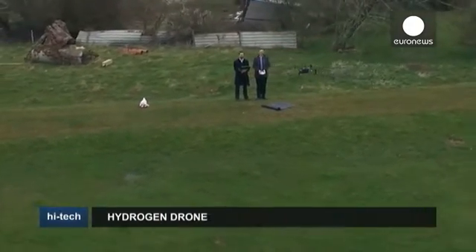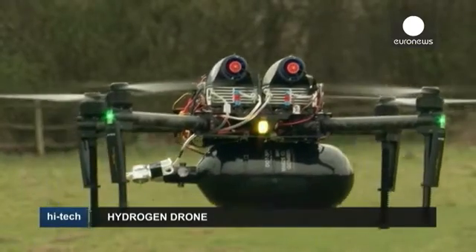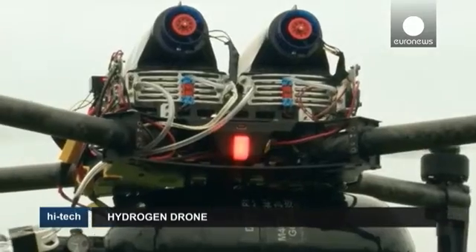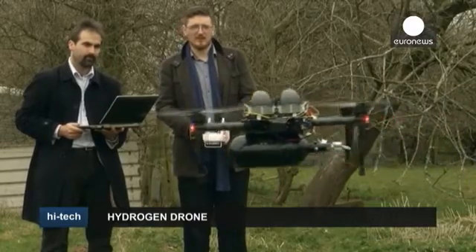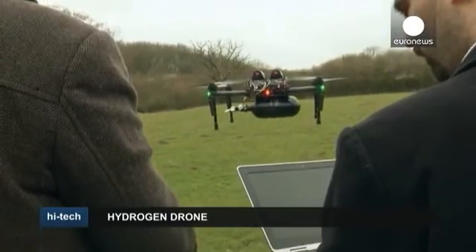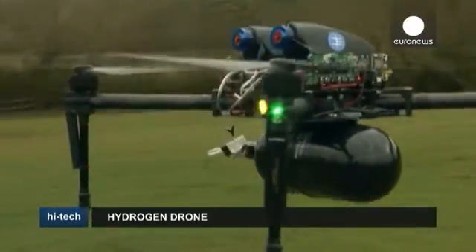A UK company says it has developed what could be a game changer in drone technology. While it may not appear different from commercially available UAVs, this drone is powered using two hydrogen fuel cells. The only waste product is warm air and water, which its inventors say solve the problems of flight time and refueling.